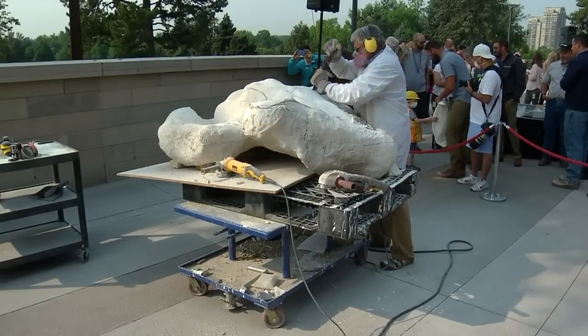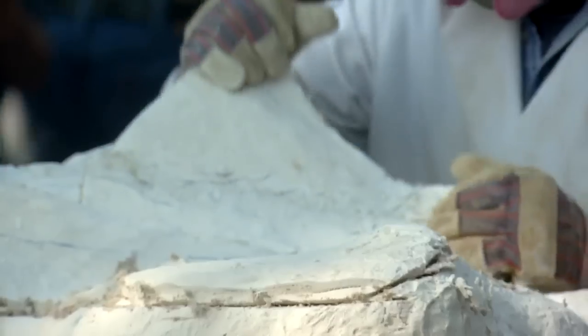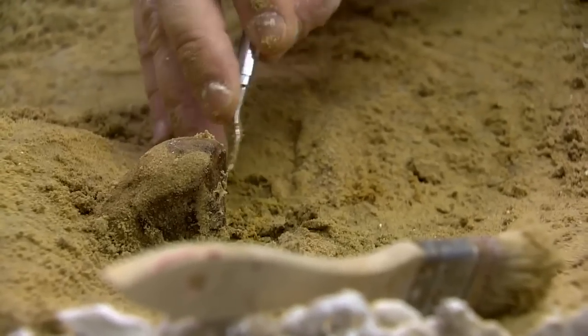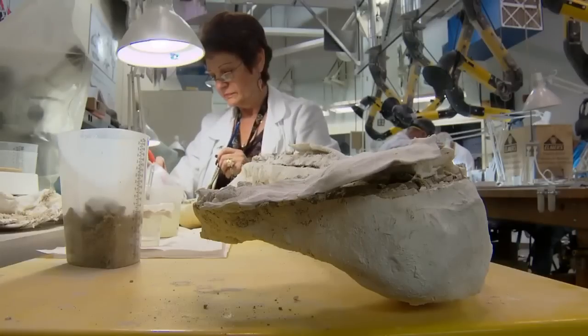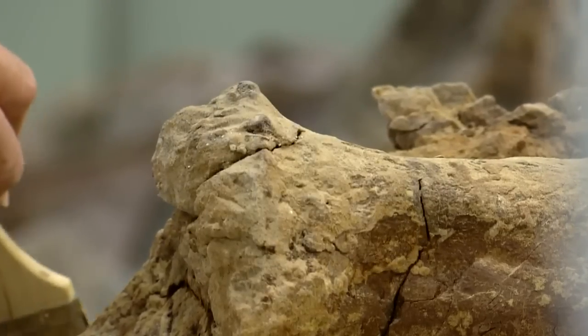Next: the Thornton Triceratops reveals a massive secret — uncovering a mystery hidden below the surface and changing everything scientists thought they knew about the discovery. It's more exciting now, isn't it? It's way more exciting. This, scientifically, just makes my heart race.